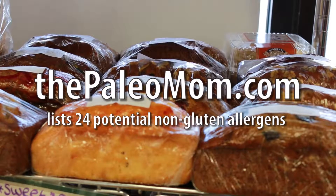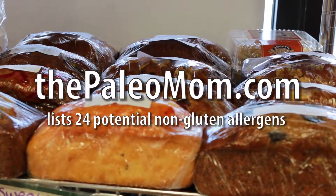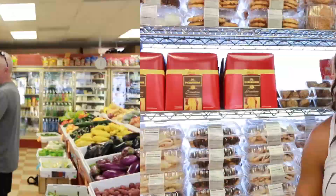Know your cross-reactive grains. These, while technically gluten-free, may cause a similar reaction according to The Paleo Mom. Your body may recognize similar proteins in non-gluten-containing foods and treat them the same. These are potential hazards in some people — only you'll know how your body tolerates these foods.